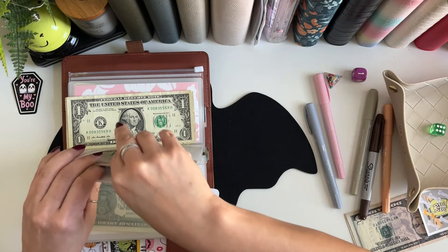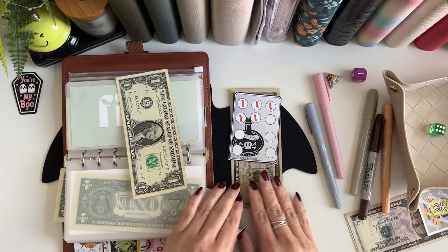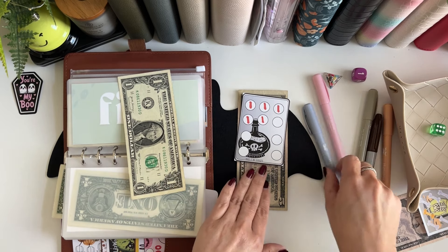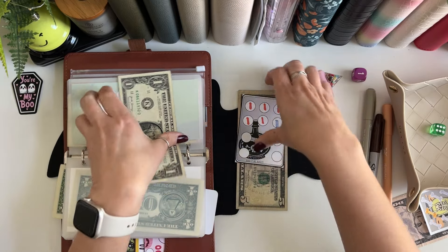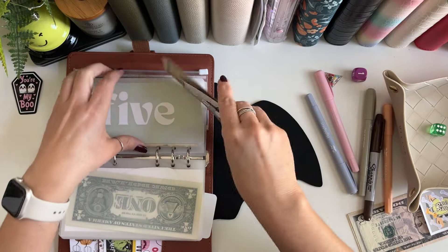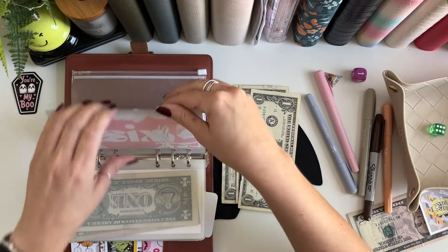We only saved one dollar for this cute one from Stacy at Build It Big Budgets, so I'm gonna go ahead and just put one dollar there. Now we have six dollars saved in this tiny.